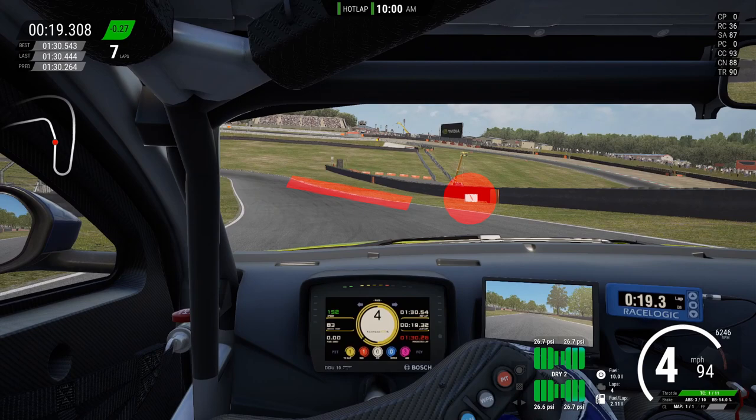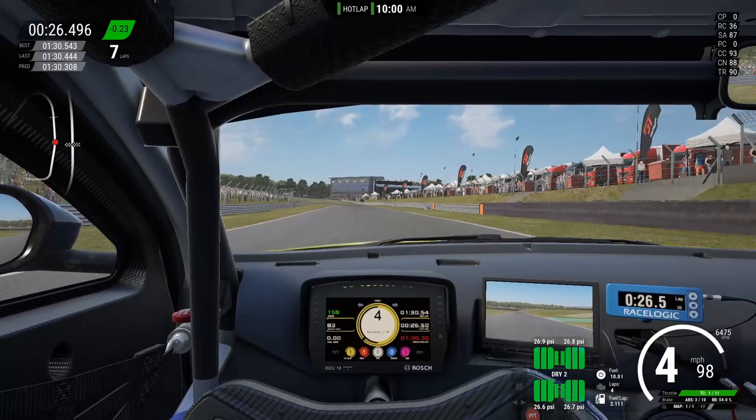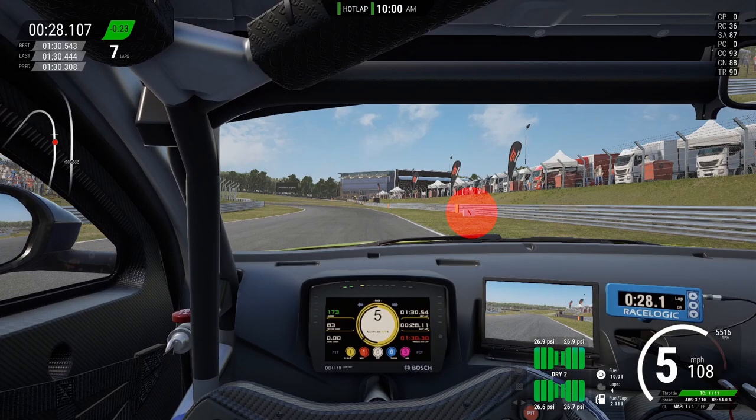It's not a full braking zone because you'll just understeer off the track. We change down one gear, and at the point you change down that gear, you use the momentum of that gearshift to start turning into the corner. Down a gear, turn, aim for the post on the inside — you can take some kerb; I took a little too much on that lap, but you can take some — and there's a lot of room on the exit.